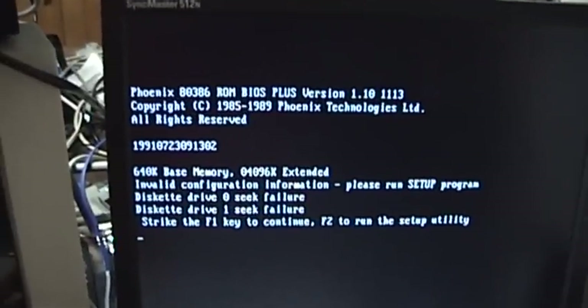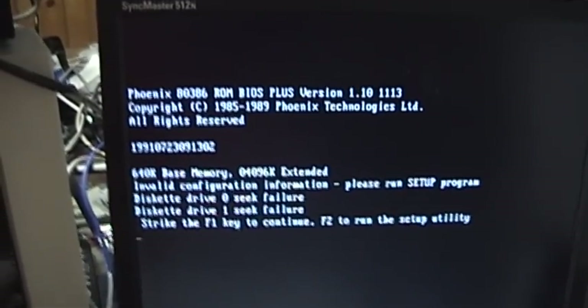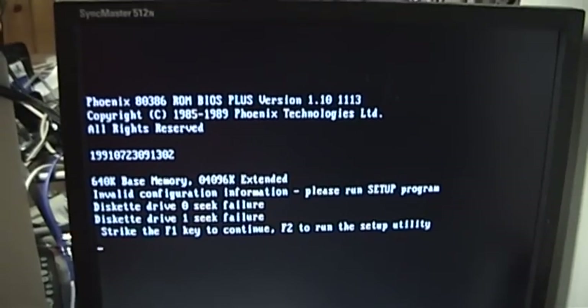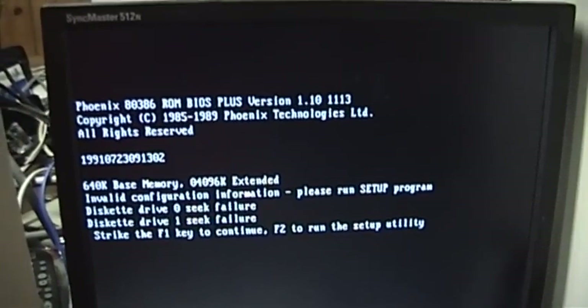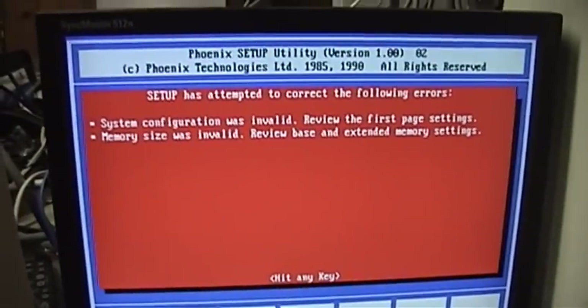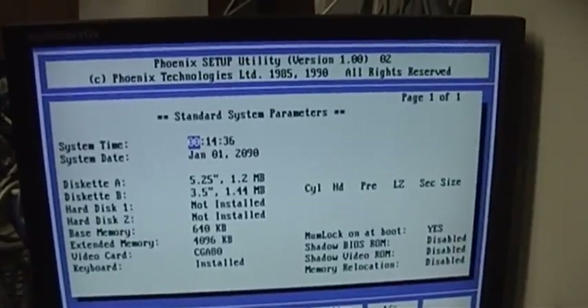That tagline is actually a hint to Packard Bell's past as a radio and television manufacturer, before someone bought the name from Teledyne Corporation and took Packard Bell into the computer manufacturing business. As you can see, there are definitely a fair number of problems here. The two disk drives aren't hooked up, so their reporting has failed, and the configuration information is invalid because there is no longer a battery on the motherboard to keep it intact. Let's go ahead and go into the system setup program and have a look around.